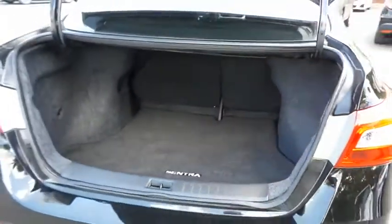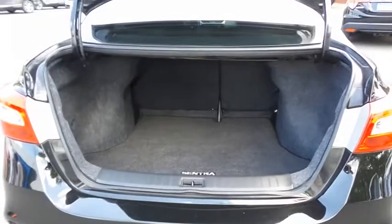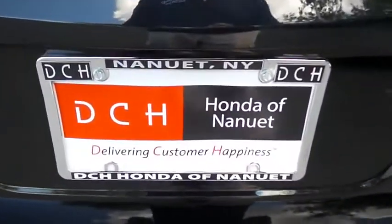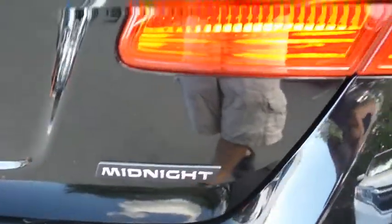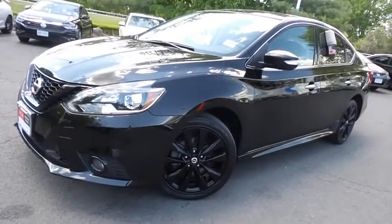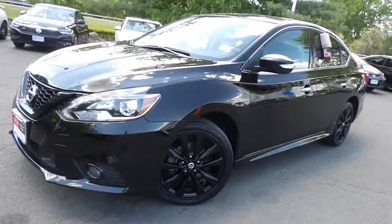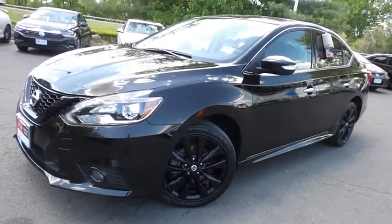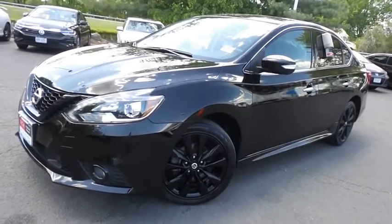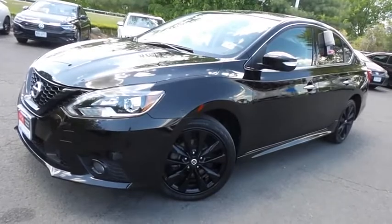The Sentra offers a large trunk space. Come down to Honda of Nanuet today and test drive this gorgeous, extra-clean, fuel-efficient 2018 DCH Economy pre-owned Nissan Sentra SR Midnight Edition, with heated front seats, Bluetooth, reverse camera, 17-inch alloy wheels, and only 23,000 miles.